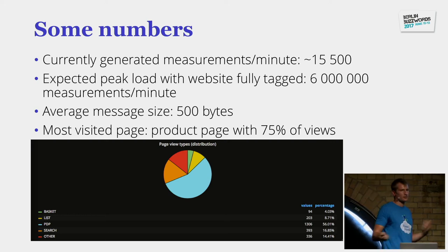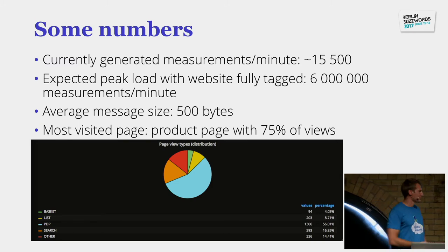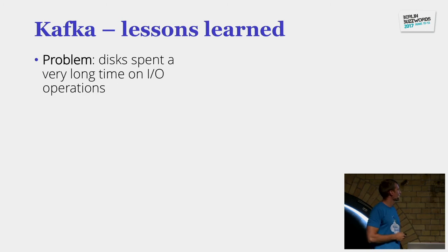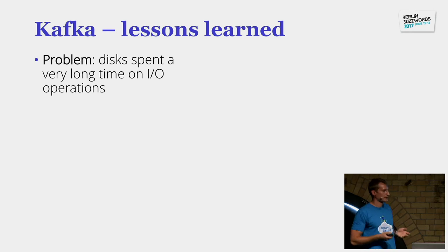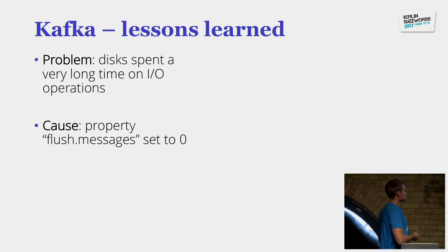Pages like the product page are the most visited, as shown in blue on the pie chart — which we were expecting, but it's nice to be able to show it specifically. A lesson we'd like to share about Kafka: we are one of the first teams at bol.com using Kafka. One problem we had early on was that one disk was constantly stuck on IO operations and we couldn't figure out why.